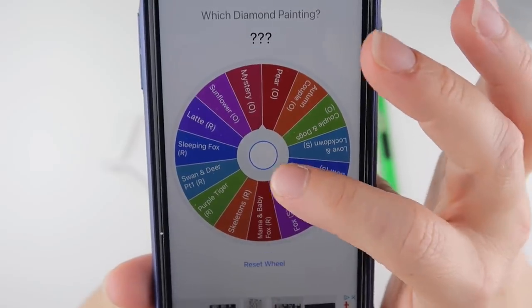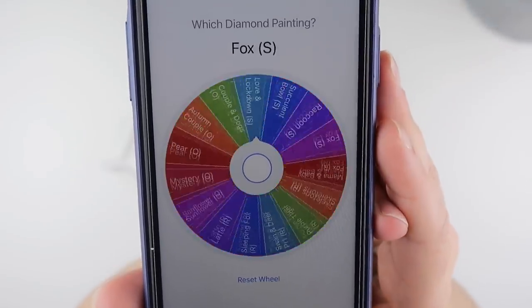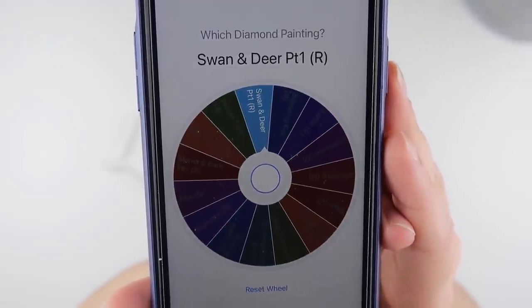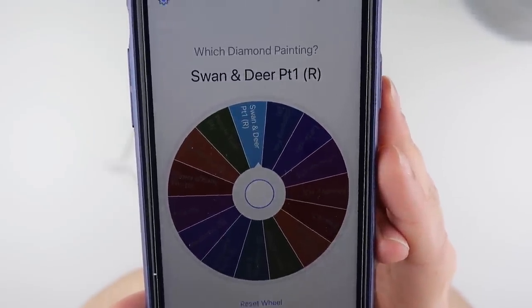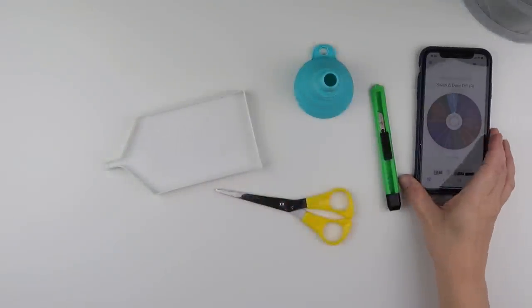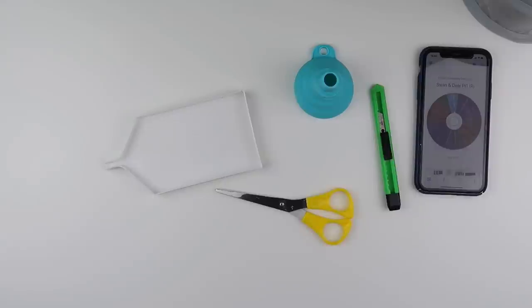Are you ready? Which one will it be? Oh — Swan and Deer Part One! Okay, and this is in round. This should be interesting because it's picked a diamond painting that actually came in two parts.